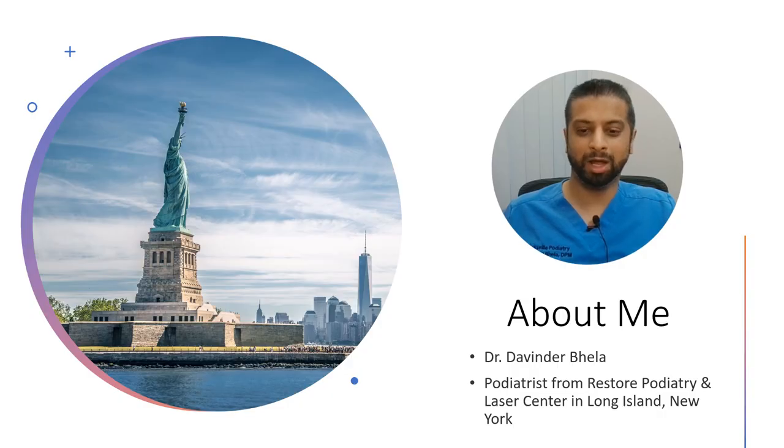A little bit about me. I'm Dr. Devinder Bela, Podiatrist from Restore Podiatry and Laser Center in Long Island, New York.